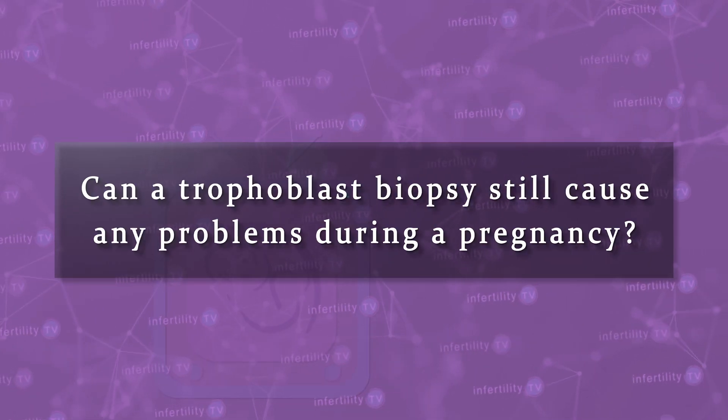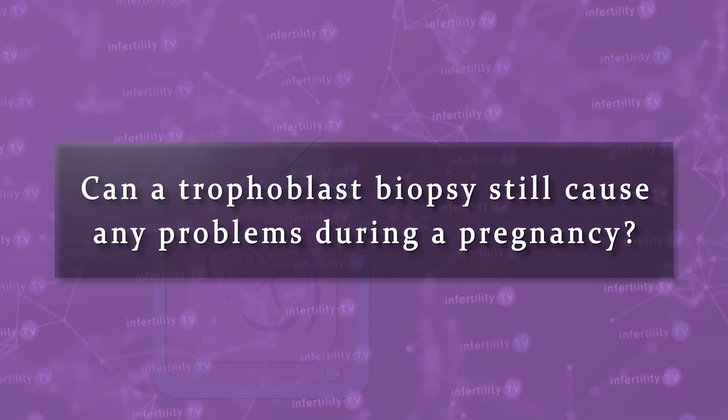But can a trophoblast biopsy still cause any problems during a pregnancy? A number of studies have tried to compare the risk for complications in pregnancies in which the embryo underwent a biopsy to those in which there was no biopsy.